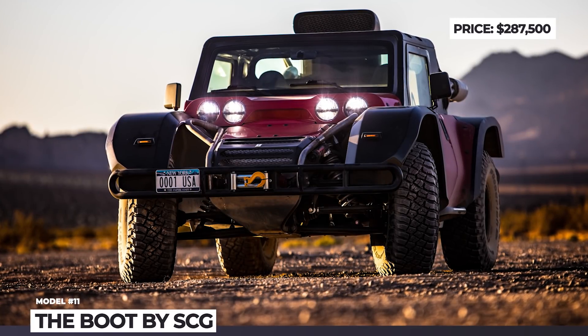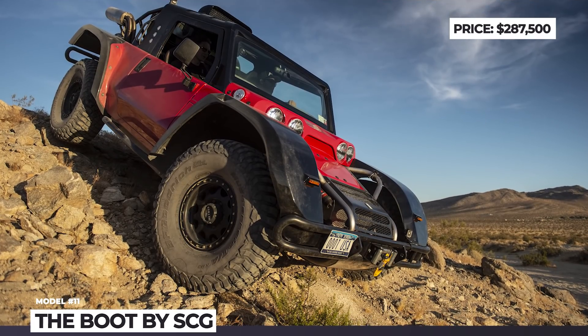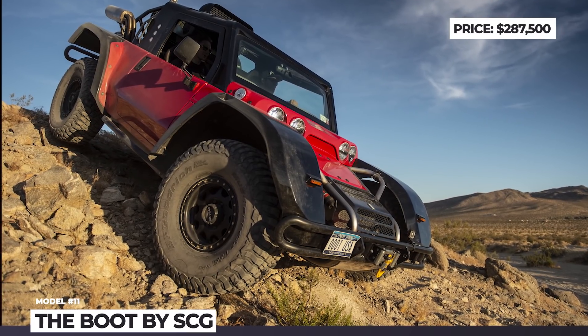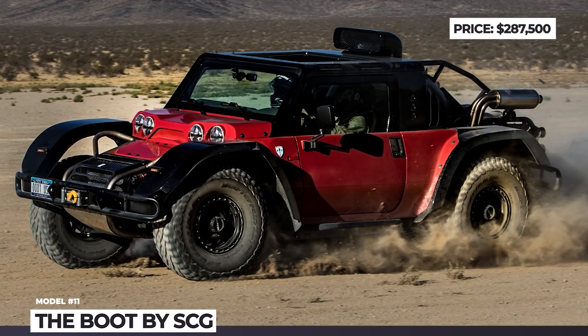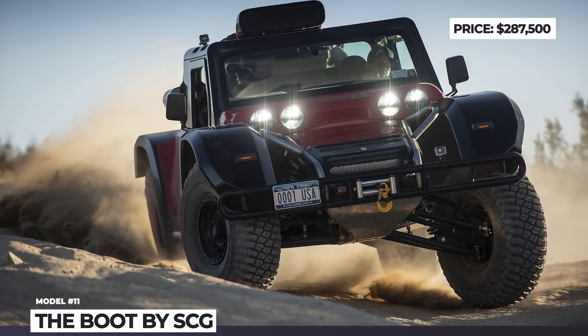From the outside, this off-roader has a tank-like appearance, with 22 inches of suspension travel, rugged 37- or 40-inch BF Goodrich Baja tires, a fuel tank good for 500 miles of range, and side-exiting exhaust pipes at the back.